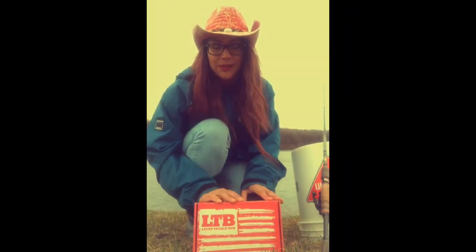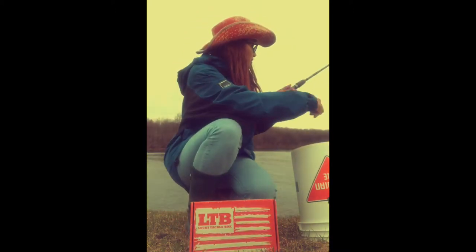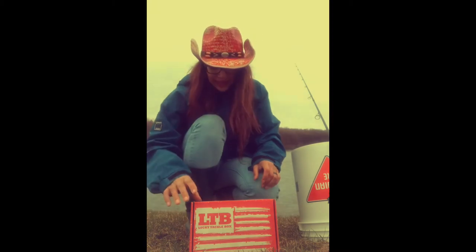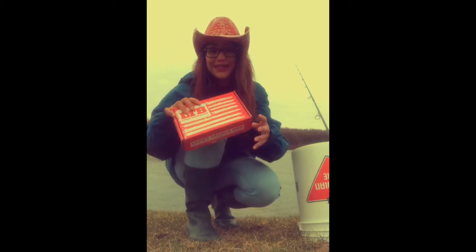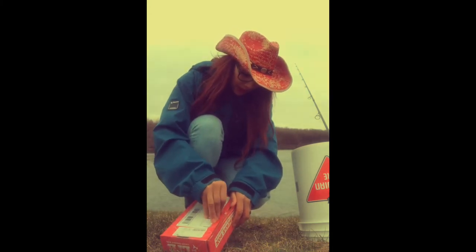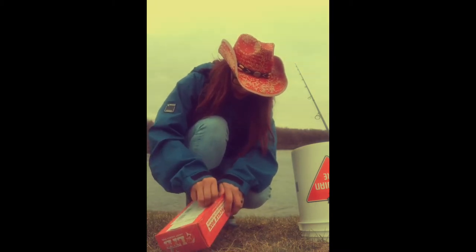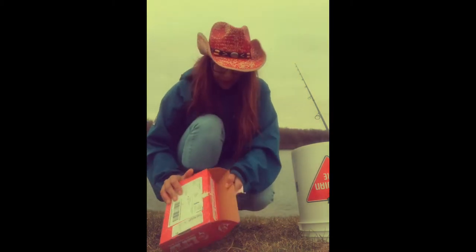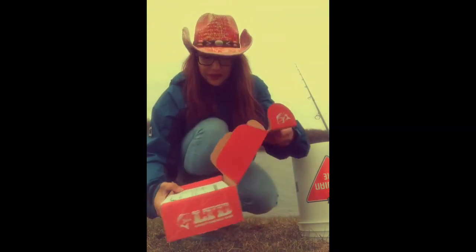Hi guys! I'm doing my Lucky Tackle Box unboxing video — April's box. I know it's kind of late doing so, but I've been working the past few days and the weather hasn't been cooperative. Anyways, I'm ready to open this box and we'll see what's inside. Bait change alert — I'm not sure what that's about.